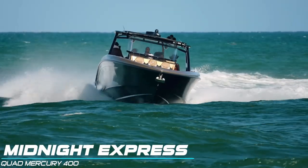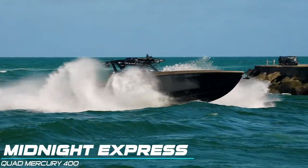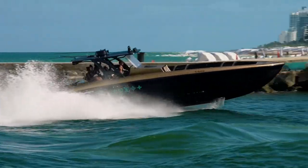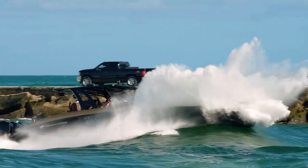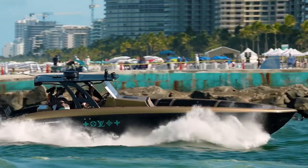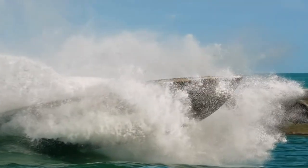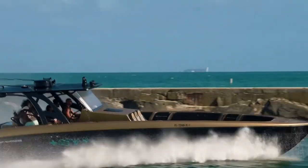Our first vessel to step in the ring and try and do battle with the Goliath is going to be a Midnight Express. Our crew's got the throttle pinned with a little bit of a following sea coming behind them, and they blast out there. That one is close — we have to go back to the replay to see if they stuffed the bow. It's super close with all the water there, but it looks like just barely this bow is going to stay up. We'll give the boat a win here in the first round, giving the boats an early one to nothing lead.